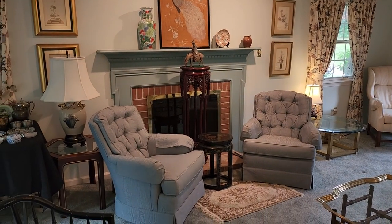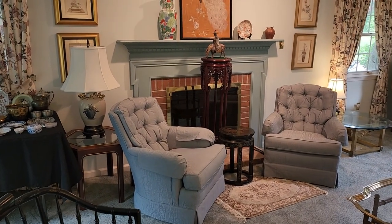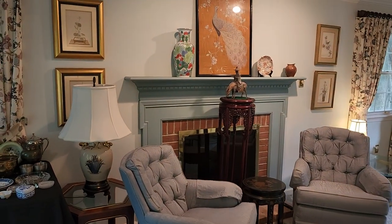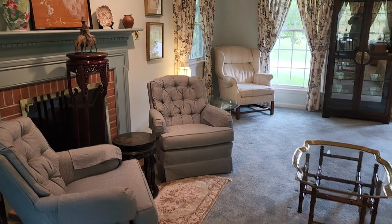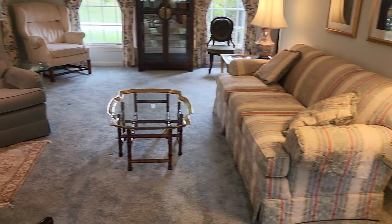John here from Sales by Helen. We are in Westchester this Sunday, August 14th, 10 a.m. to 2 p.m. Really nice estate sale. We're going to give you a walkthrough, a little video walkthrough so you can get an idea of what's here and where it is in the house.